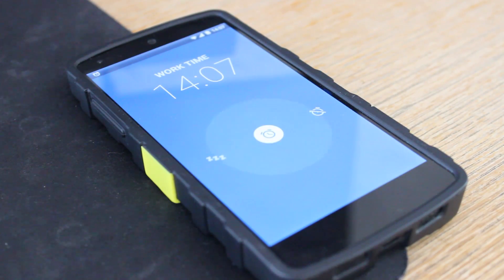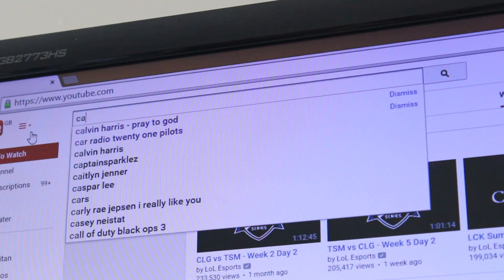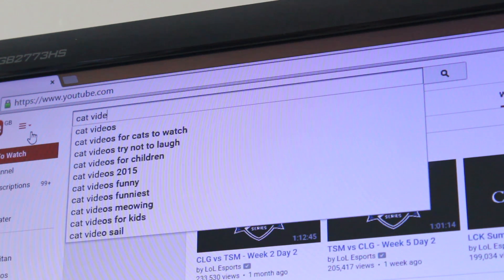Number four comes in when you realise you've spent a little too long playing video games and you need to get some work done. So why not jump into Microsoft Office or Google Docs and get that job done ASAP.